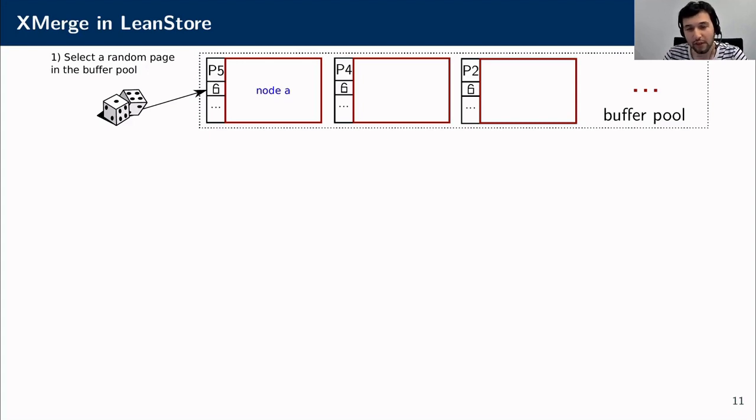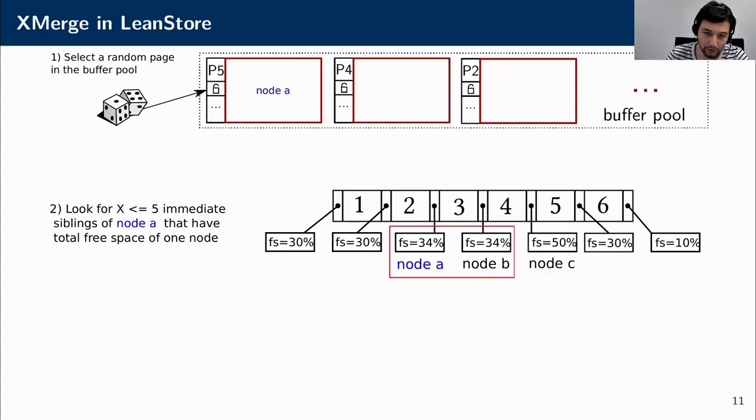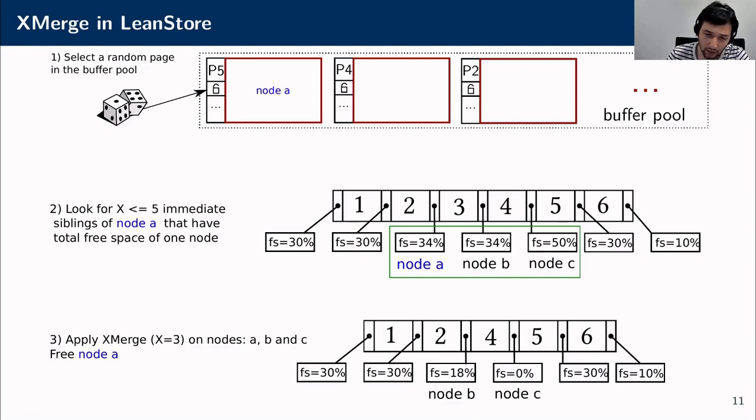Which nodes to merge and when to use xmerge depends on the system. In the LeanStore case, we use xmerge lazily in a background thread. Whenever our system runs out of memory, we select a random page in our buffer pool—say we hit the one containing node A. We then examine the neighboring nodes of A and try to find up to five nodes including A with a total free space of one node. We try first with two nodes; if they don't fulfill our condition, we expand the group to include node C. Once we have the required total free space, we apply xmerge and get one node less.